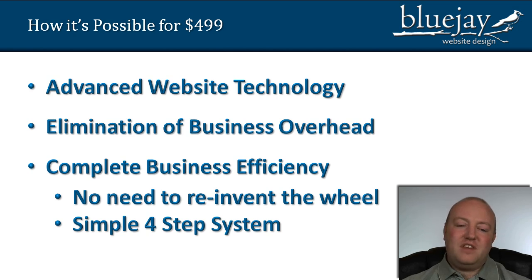The second reason is because of the elimination of business overhead that we've been able to do. Modern technology has also helped business in general and you can do things so much more efficiently nowadays that we've been able to eliminate 90% of the business overhead that most website design companies have.